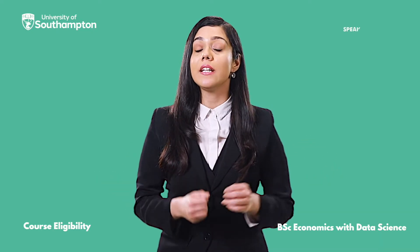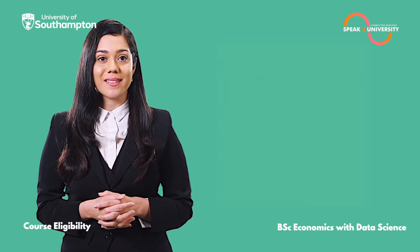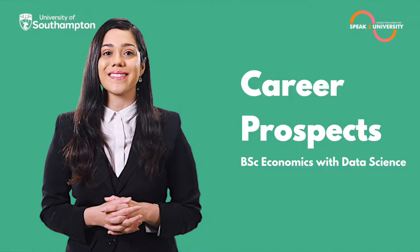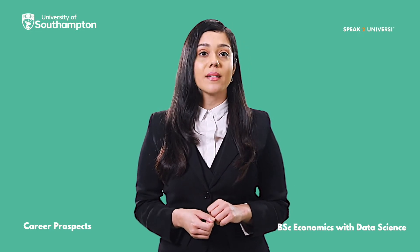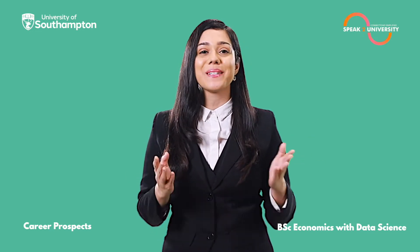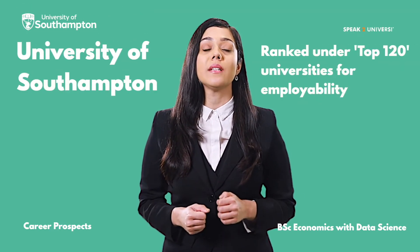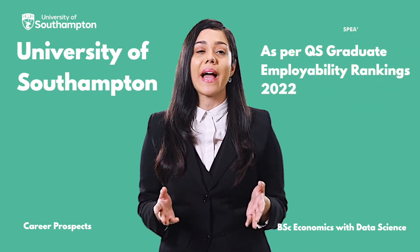Let's have a look at the key eligibility criteria for B.Sc. Economics with Data Science at the University of Southampton. The University of Southampton is ranked under the top 120 universities for employability as per the Q.S. Graduate Employability Rankings 2022.